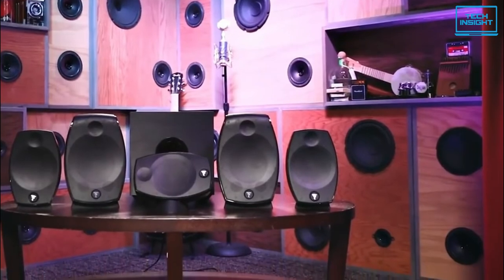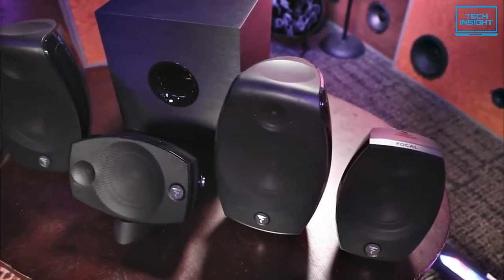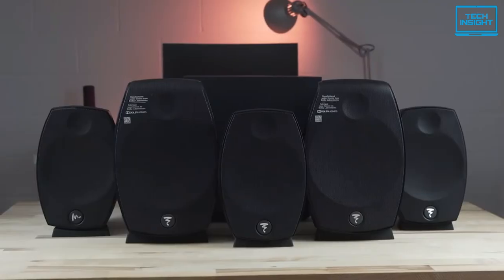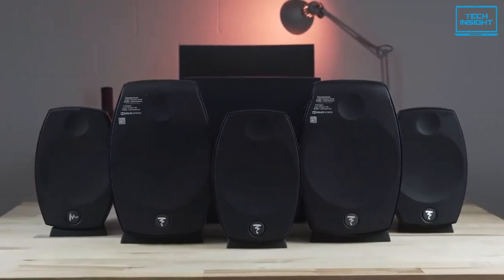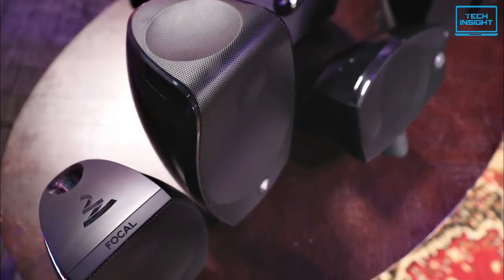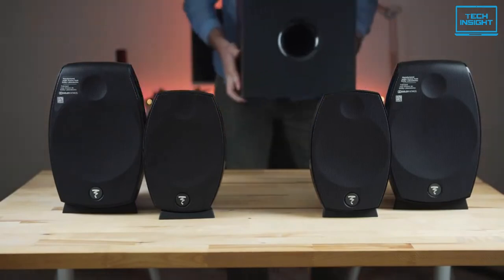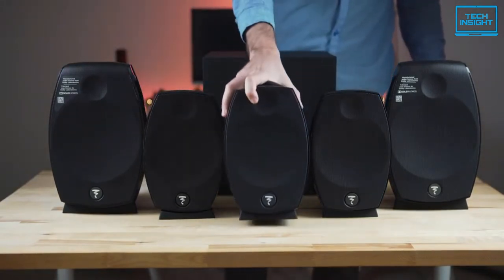If you want the best premium experience from a home theater system regardless of the price, the Focal Chora EVO 5.1.2 could be the best choice. This home theater is a Dolby Atmos-supported system that allows you to improve your sound without the problems typically associated with running cables in the house. The sound performance is impressive for its size and offers exceptional quality for vocals. You get a total of six speakers: a center channel, two front speakers with integrated top bar speakers, and a subwoofer.